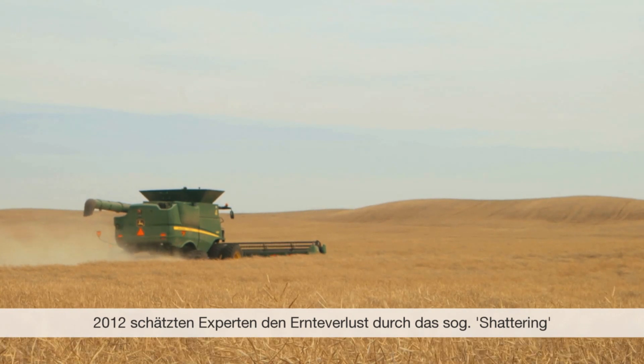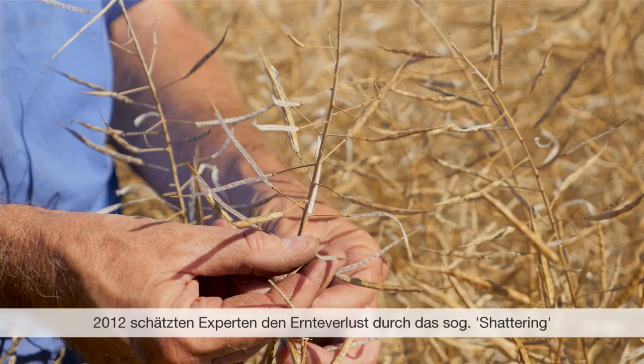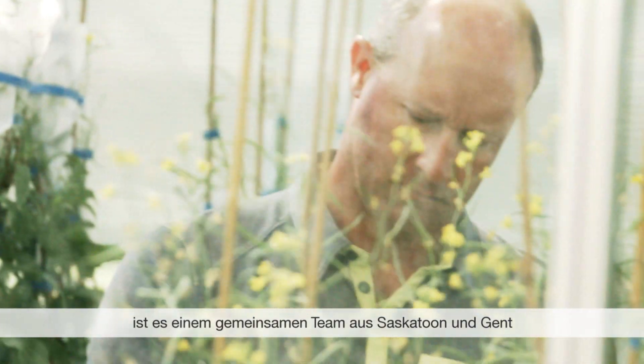In 2012, experts estimated that the harvest loss due to pod-shattering in Canada alone amounted to over half a billion dollars. So after more than 10 years of research, a joint team between Saskatoon and Ghent finally succeeded in overcoming this problem.